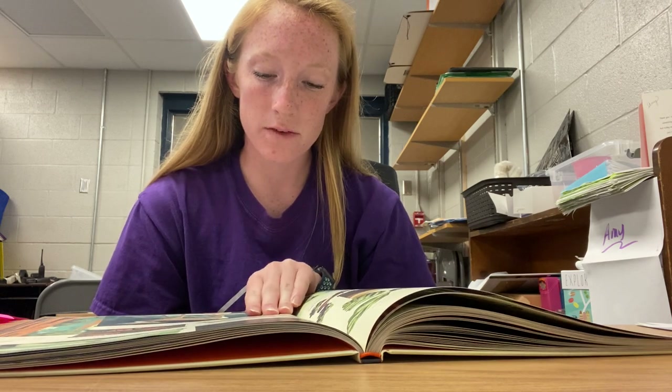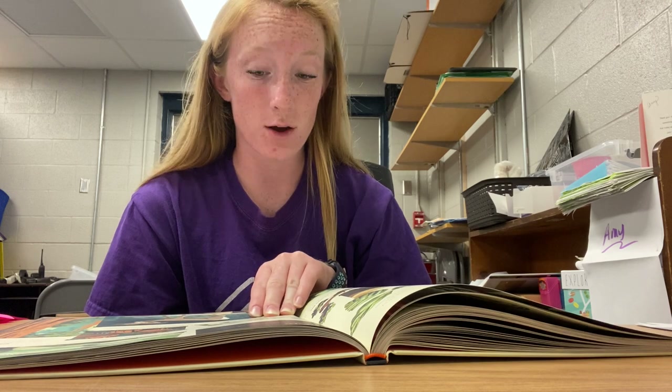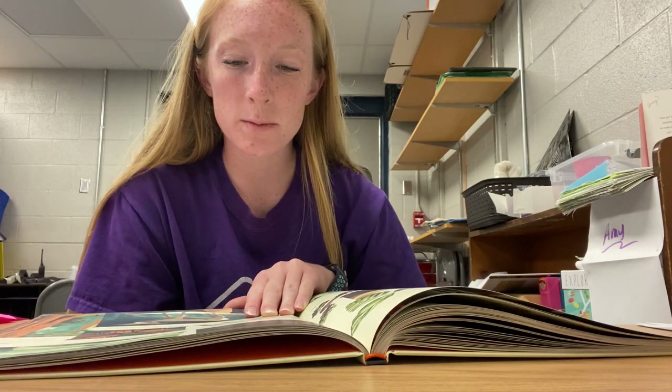The Sierra Nevada bighorn sheep are expert climbers, leaping from rock to rock without falling. They give birth way above the tree line, around 12 or 13,000 feet, to avoid predators. The California king snake is commonly spotted at low elevations — look for a dark brown or black body with white stripes. Monarchs are the only known butterflies to migrate two ways like birds — some fly more than 3,000 miles to reach warmer weather.